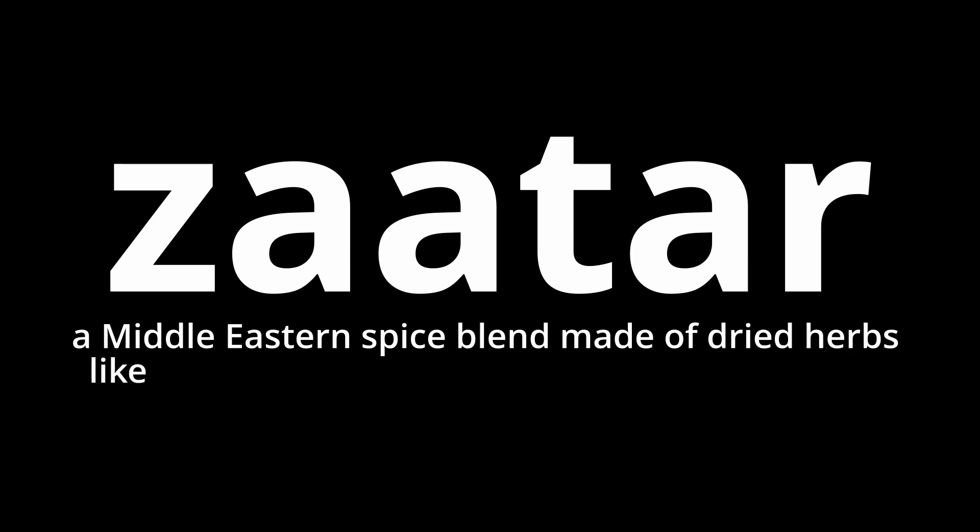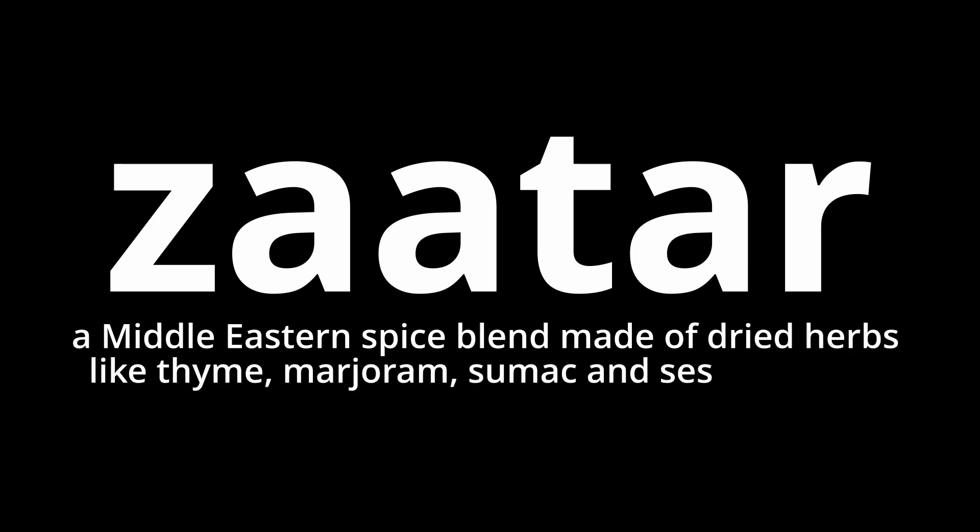Zaatar. Z-A-A-T-A-R. Zaatar is a Middle Eastern spice blend made of dried herbs like thyme, marjoram, sumac, and sesame seeds.